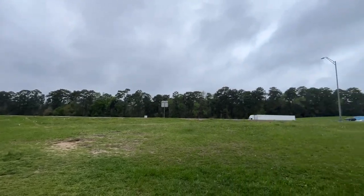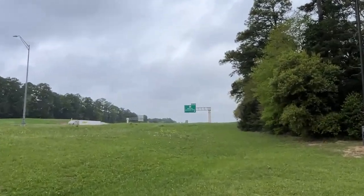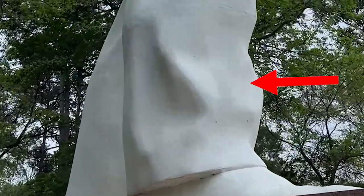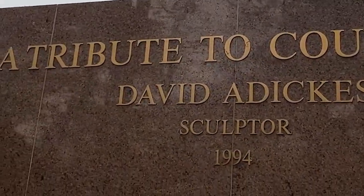Here's all the traffic going north and south along I-45. To get to this statue, you take exit 112 Veterans Memorial Parkway to see old Sam Houston. That's his right leg — I wonder exactly where that time capsule is. That is just really a great idea, don't you think? On the back here it says, A Tribute to Courage.